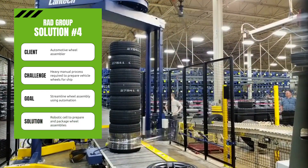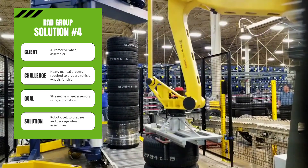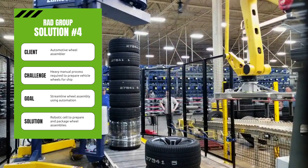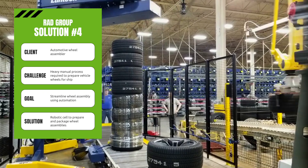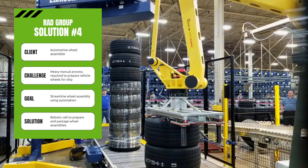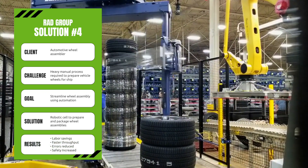The RAD team created a robotic solution to load wheel assemblies onto customer-specific pallets in vehicle sequence. The robot cell has two build locations — one location is being actively filled by the robot while the other is full and being serviced by a forklift. These two locations alternate to keep the line moving and remove completed pallets to be staged for shipping. The assembler saw a major improvement in throughput with errors reduced, and worker safety was also increased.